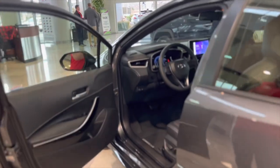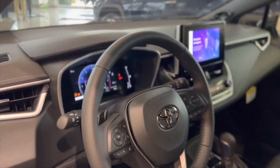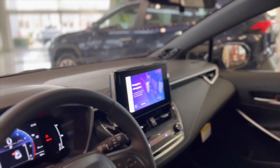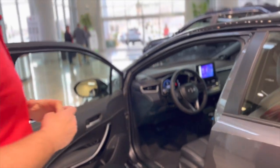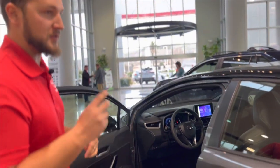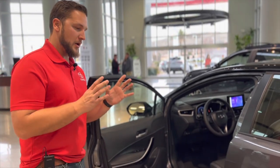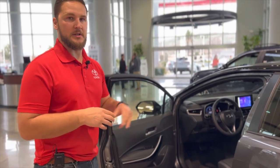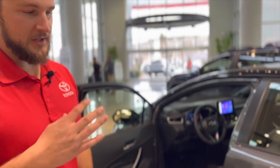Most of what they did for the Corolla is on the inside. They put in this ginormous gauge screen and made changes to the infotainment screen. They added the operating system that started in the Tundra — now the Sequoia, Highlander, RAV4, and Corolla all have it. They've got wireless Apple CarPlay and a subscription navigation option. Let's jump inside and take a look.